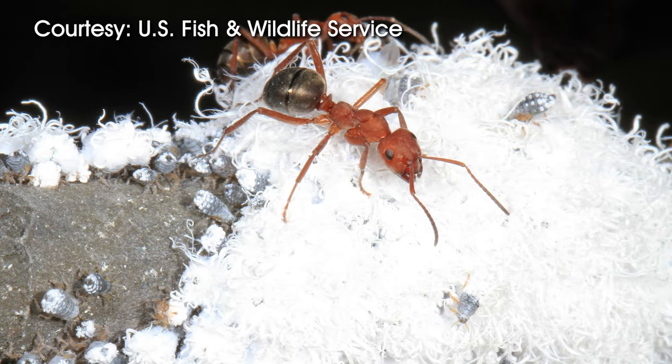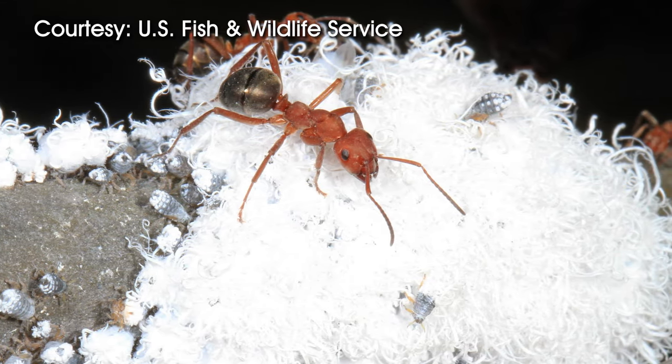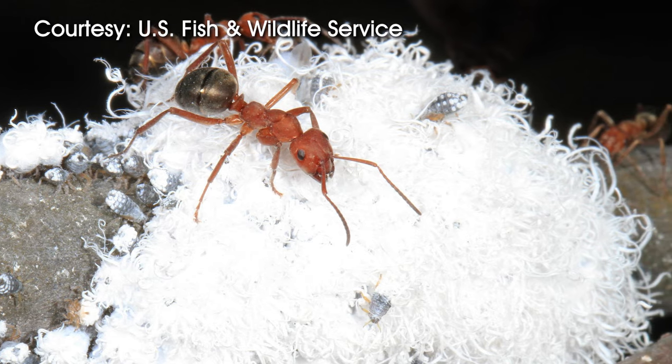Ants will often follow aphids to milk or drink that honeydew. Sometimes that honeydew coats plant leaves and causes a mold to form on top of the leaves, but it's not overly harmful to the trees.